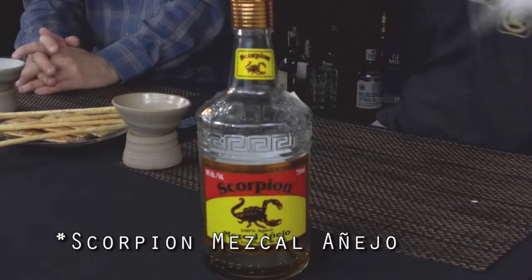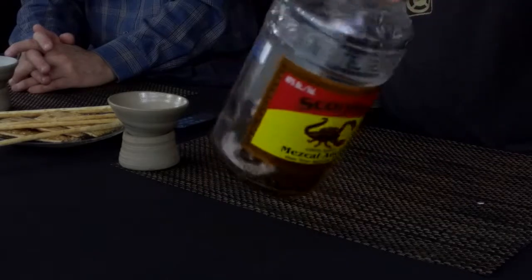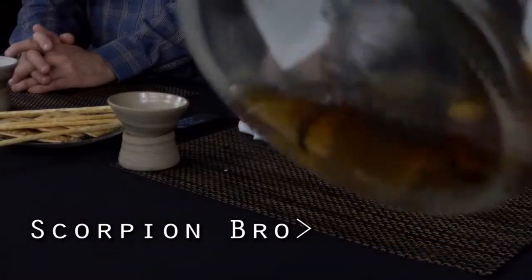We have today the leftovers of Black Scorpion Mezcal — Scorpion Mezcal Añejo. Mezcal is very interesting, and this is also kind of an interesting bottle, because if you look in there, and hopefully the camera picks it up, there's a little scorpion in there.